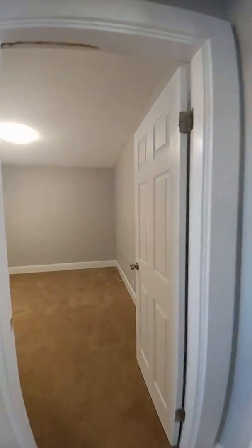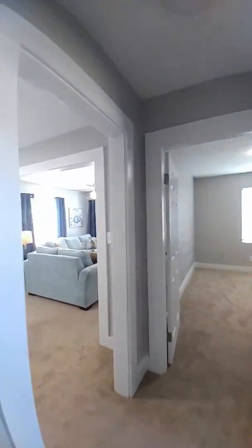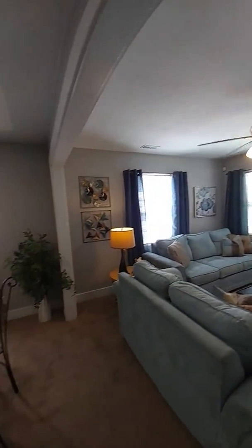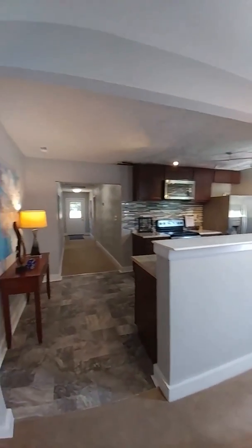You've got your first of four bedrooms right off the front hallway, and this is your second bedroom. Two nice size rooms, both with closets. And coming back around, another look at the living room, dining room, and kitchen.